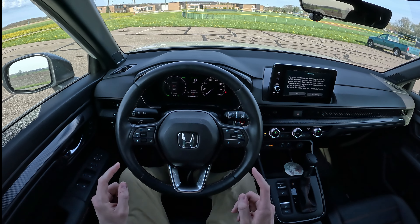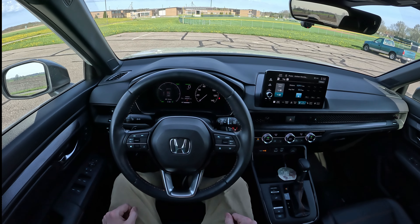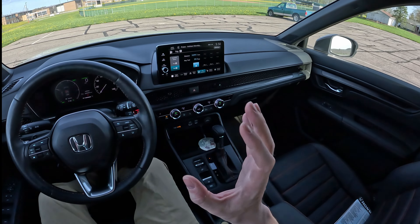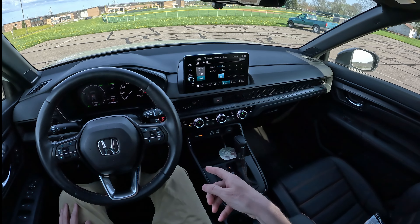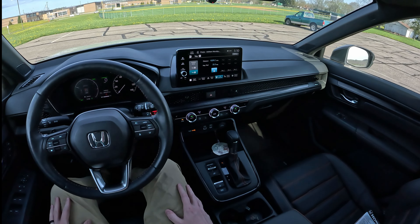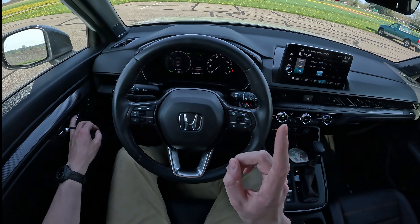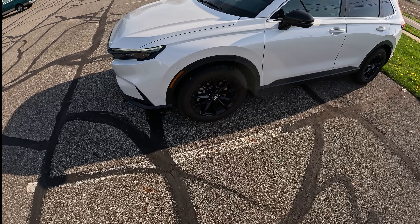Hey everyone, welcome back to my wife's 2024 Honda CRV Sport L Hybrid. In this video I'm going to be giving you some tips and tricks to maximize your fuel economy. I know a ton of people on the internet are not impressed with the fuel economy numbers these are putting out. So without further ado, let's get started. First off, we'll start on the outside.